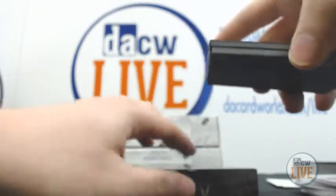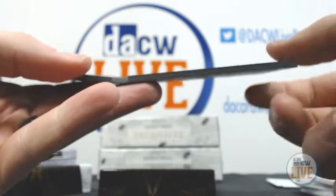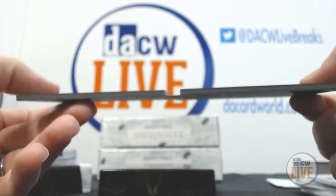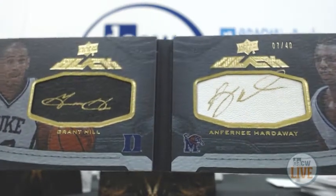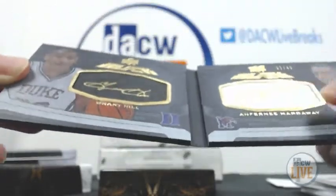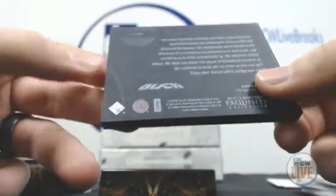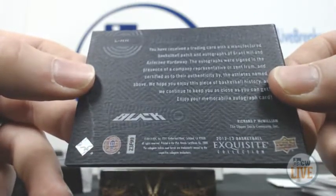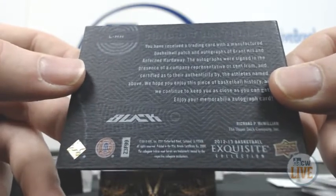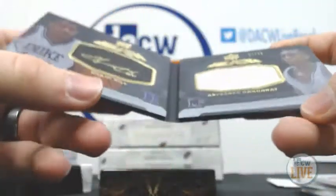Next up, we have a booklet, Dual Autograph. Oh, that's pretty sick — 7 of 40, Grant Hill and Penny Hardaway. They signed on some sort of leather. 7 of 40, that's pretty sick. Oh, just a manufactured patch — nice booklet.